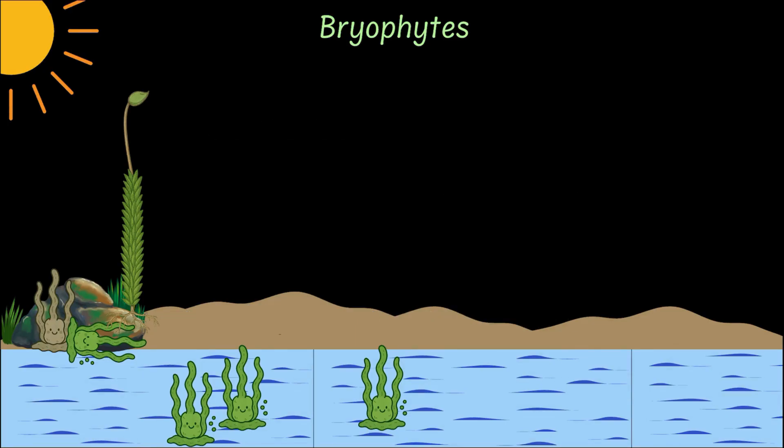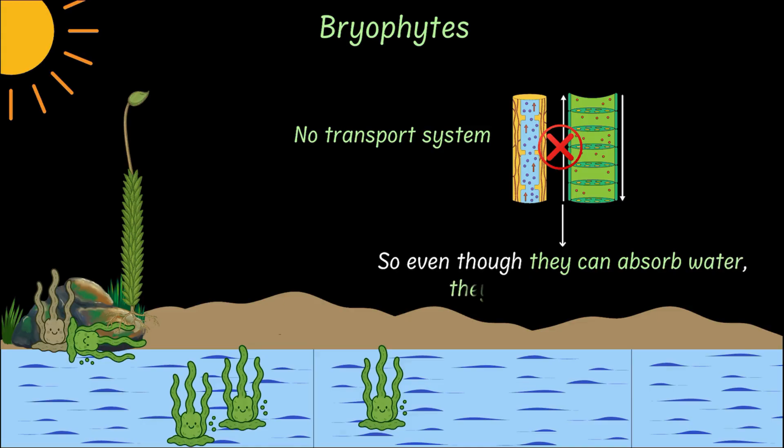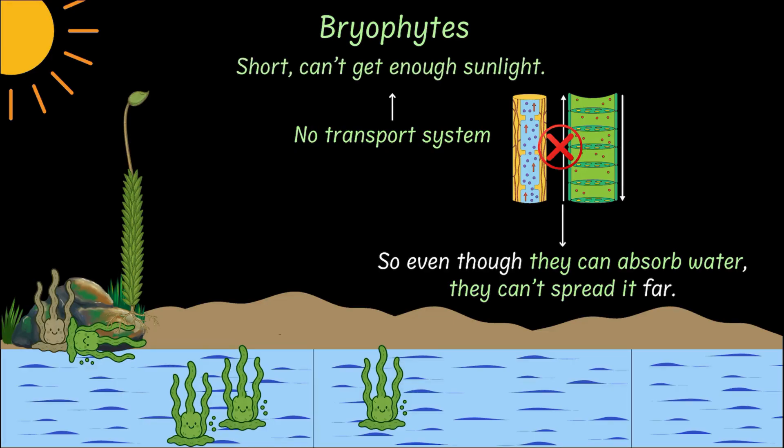But here's the thing — bryophytes don't have a transport system. No xylem or phloem to move water and nutrients around. So even though they can absorb water, they can't spread it far. And that's why bryophytes remain short plants and can't reach for the sunlight. Additionally, they need water for fertilization, which keeps them tied to damp and shady places and doesn't really let them colonize land entirely.